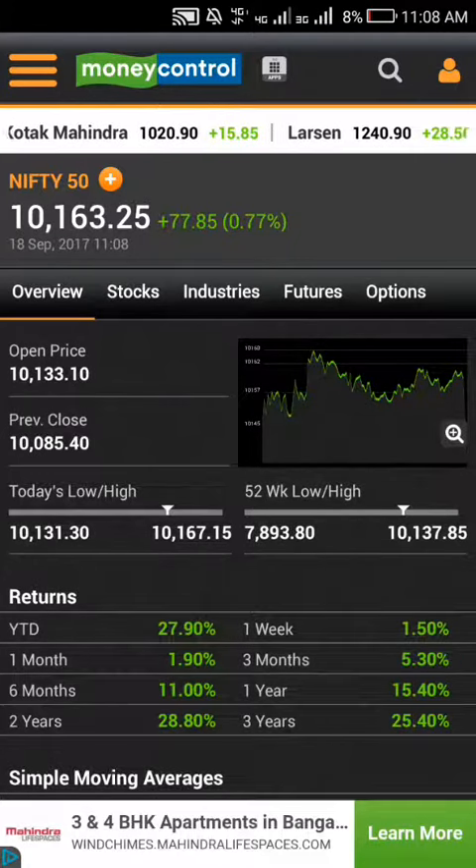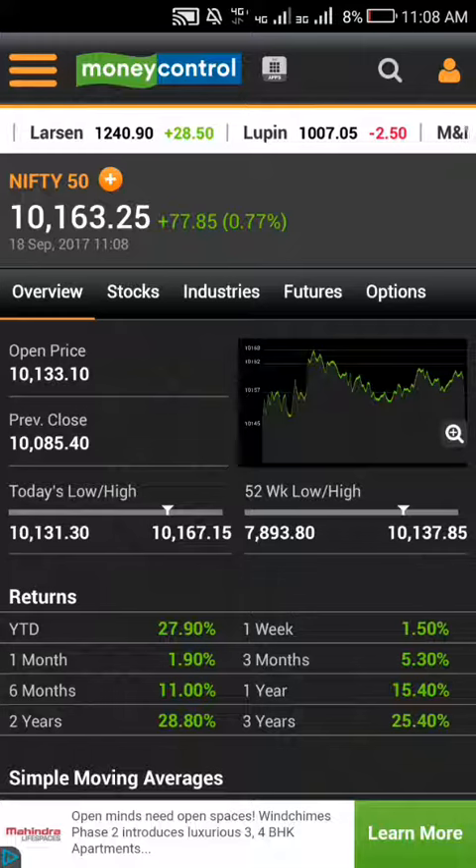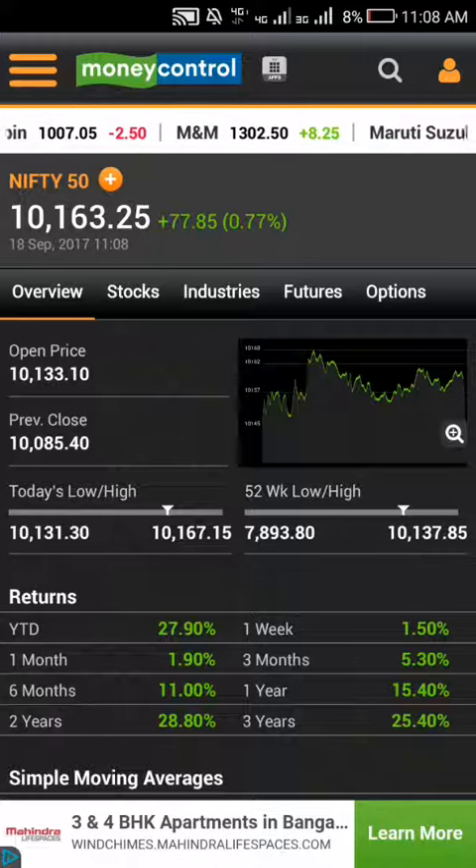You can expect prices around the 10,140 or 10,130 levels today. This is an easy technique. I'll meet you in another video, thank you.